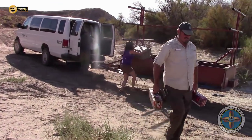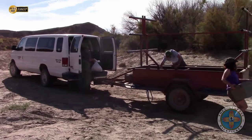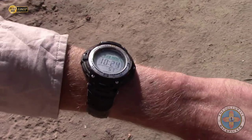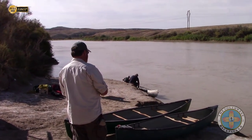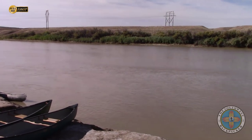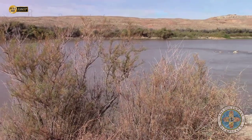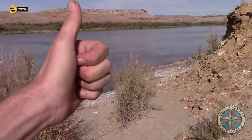We just got down here to Crystal Geyser and we're unloading the boats and the gear. It is about 10:30 — nice, good timing this morning. Nice calm, clear morning with no wind and the water's looking good.